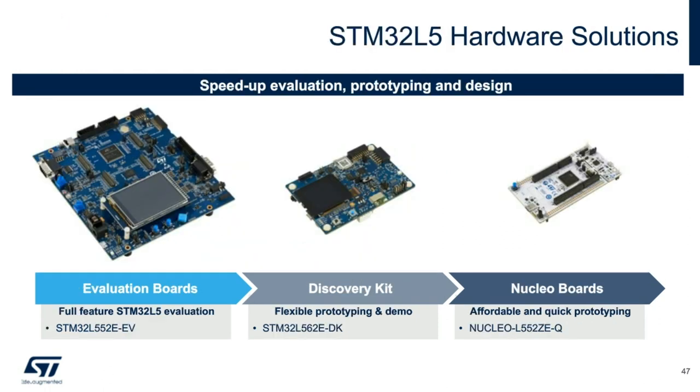The STM32 L5 will be offered in the same three flavors of our evaluation kits. First, the evaluation board, which is a full-featured board with the highest number of peripherals bonded out and supported. Second is our discovery kit, which is a bit more flexible in terms of prototyping and has a small LCD for demo purposes. And last is our basic Nucleo-144 board. All three embed the onboard ST-Link programmer, and all you need for programming is a simple micro USB cable. Customers can also use these kits as reference designs, as the schematics, Gerbers, and BOMs are fully available and can be downloaded freely on our st.com website.